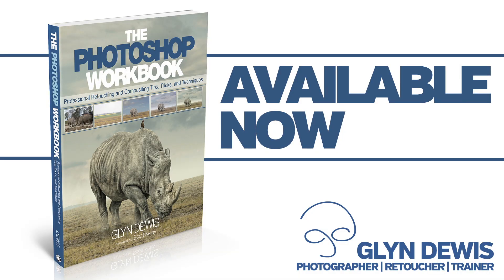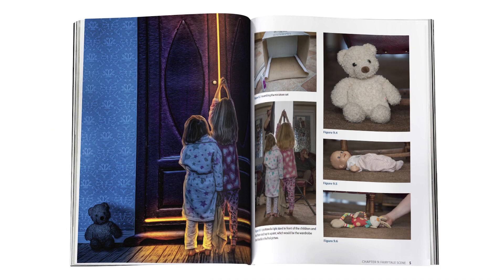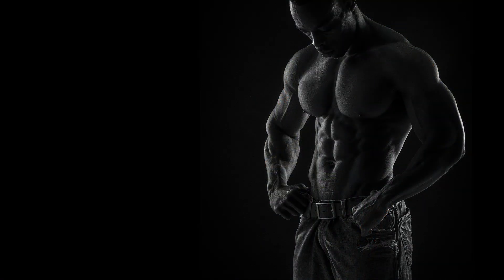Hi, I'm Glyn Dewis and I just want to take a few moments of your time to let you know about my brand new book, The Photoshop Workbook: Professional Retouching and Compositing Tips, Tricks and Techniques. Now as a photographer, retoucher and educator, having clients ranging from sports and physique athletes through to the BBC and Sky Television, I use Photoshop every day. So in the Photoshop Workbook, I want to share with you all the skills and techniques that I use on a day-to-day basis.